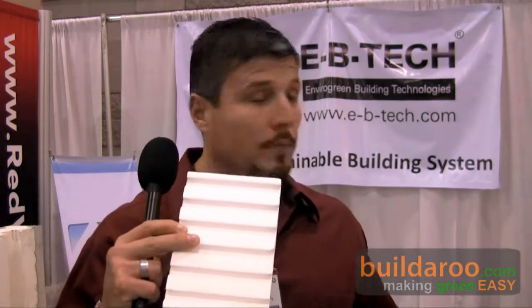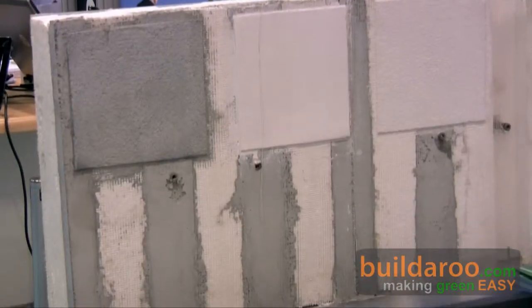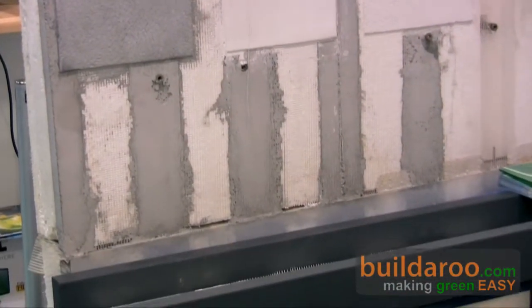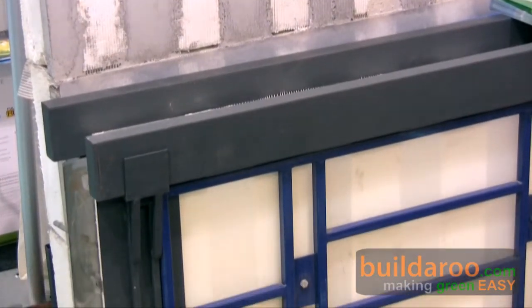Yes, of course. We decided to do something different than everything else in the market and reduce the cost and improve the product. One of the things we did is starting with a shape like the one I have here in my hand, which is a styrofoam where the outside part is covered with concrete and fabric glass. The cost is reduced, and the R factor for this product we developed is well over 20.